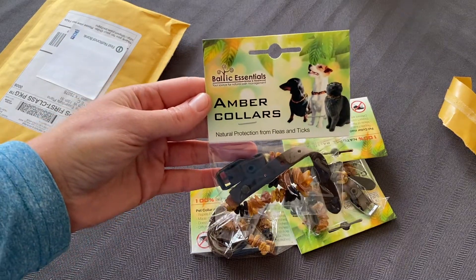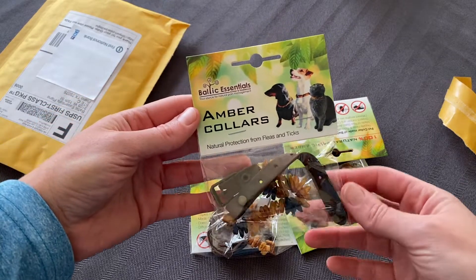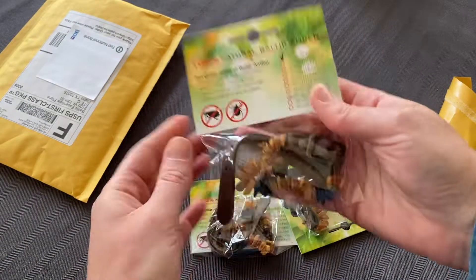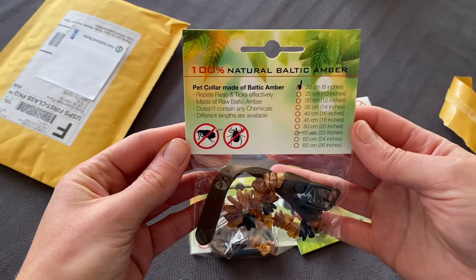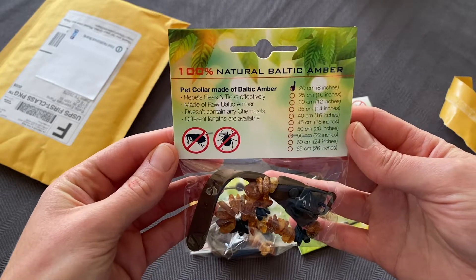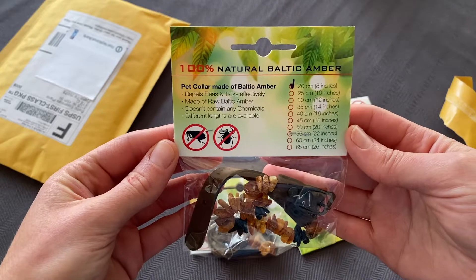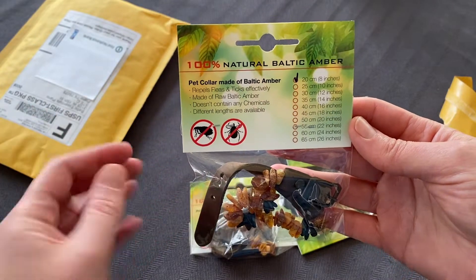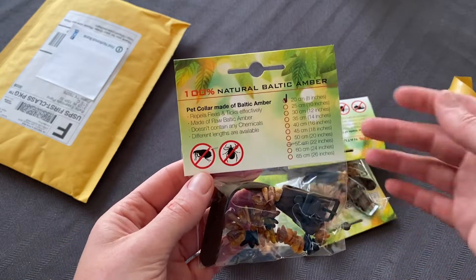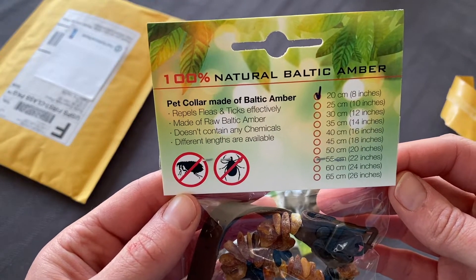I have not opened it yet. I bought four for all of the dogs. My idea with these is that we have older dogs and I don't want to put chemicals on them. I got the eight-inch ones for all of them, and they claim to be 100% natural Baltic amber — which is what you're supposed to get, Baltic amber, not just any amber — and it says it prevents fleas and ticks.